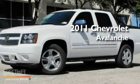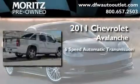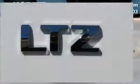This is a brand new 2011 Chevrolet Avalanche. This truck has an automatic transmission, a 5.3 liter V8, and the added safety and control of four-wheel drive.